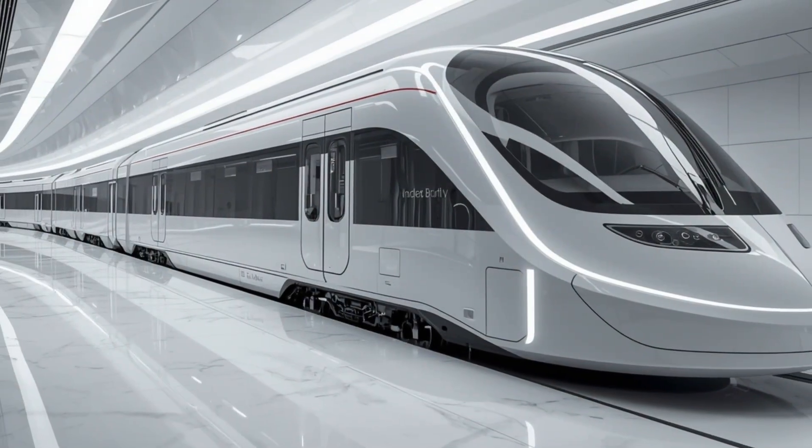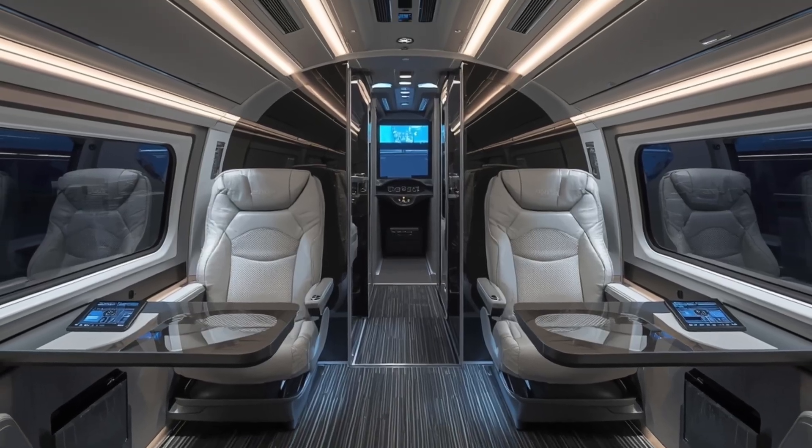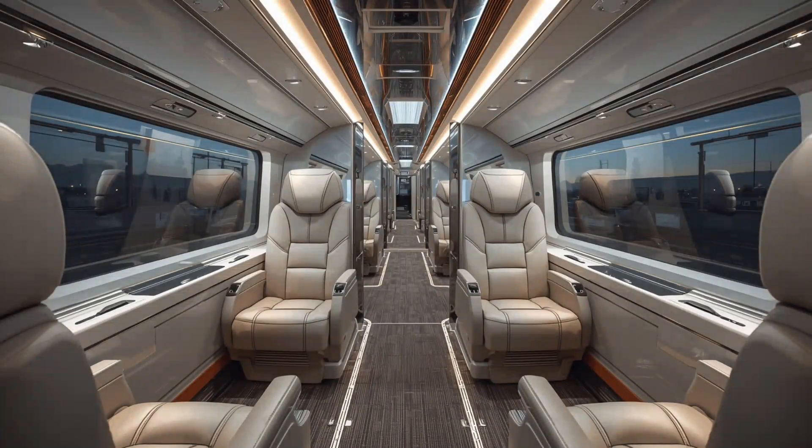In terms of technology, the 2026 Van Barat Sleeper Train integrates smart AI-based control systems that monitor everything from cabin temperature to power consumption. Passengers can interact with the system using voice commands or a mobile app, making their journey truly personalized. What makes this train truly legendary is how it combines speed, luxury, and sustainability.